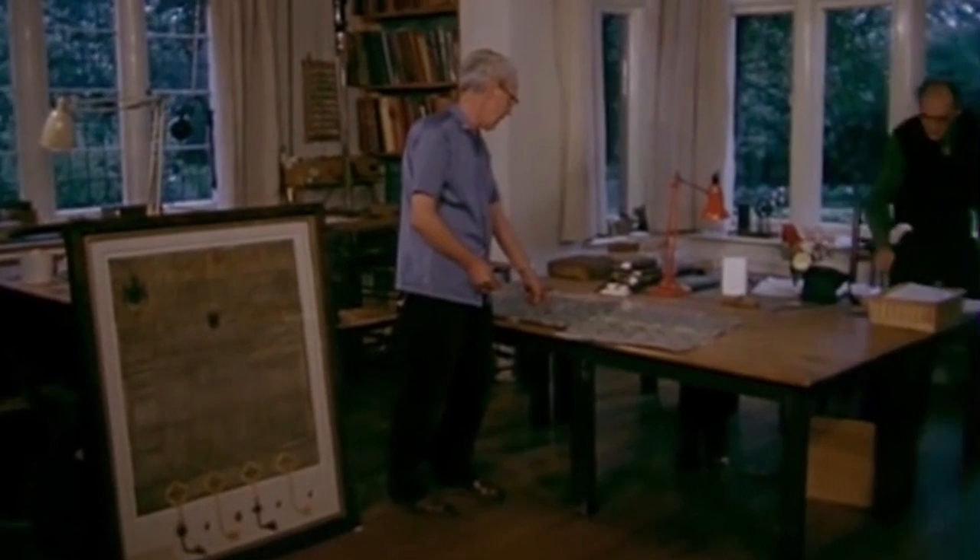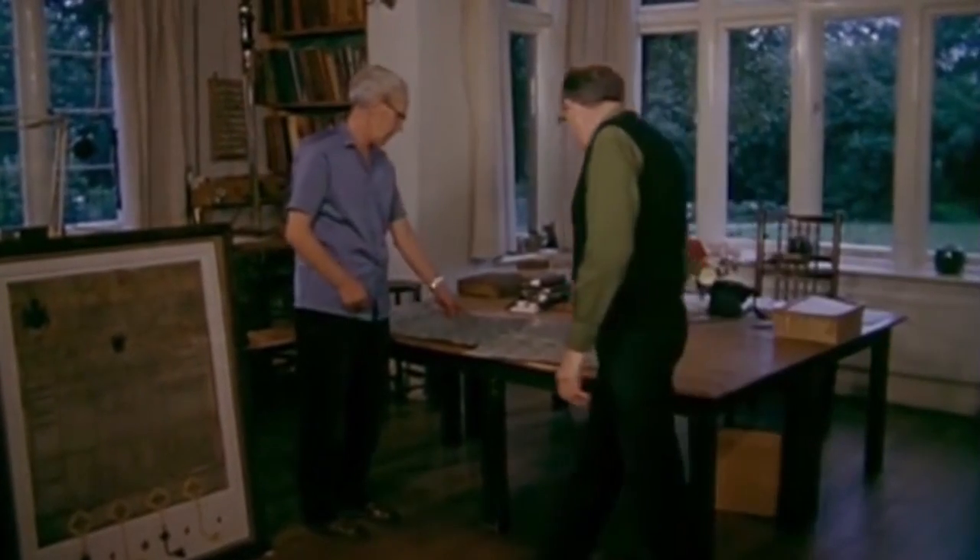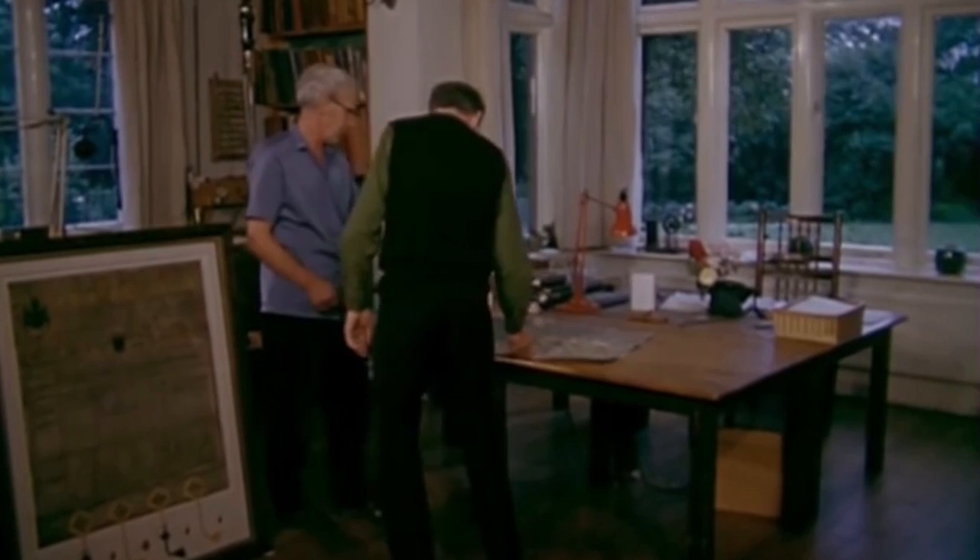Marble paper! What a curious name! This paper is the material which has covered books for many centuries. A very old process indeed.